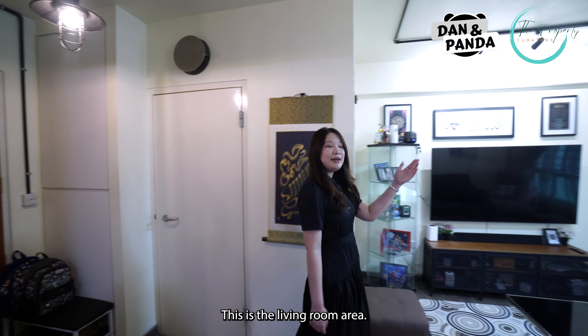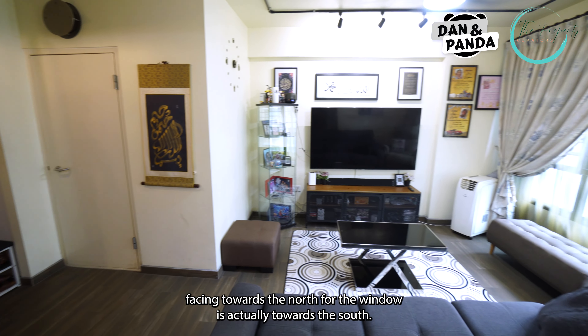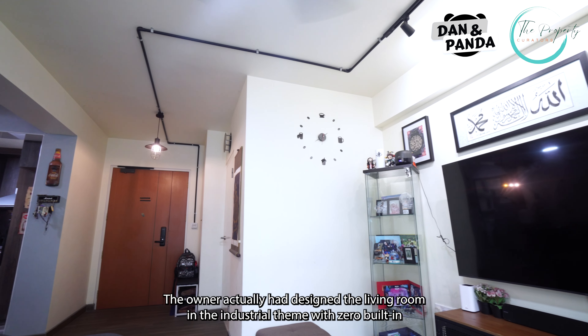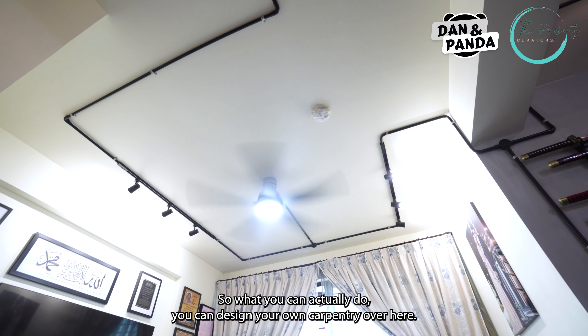This is the living room area. As you can see, the main door is actually facing towards the north, but the window is actually towards the south. So when you open both of them, what do you get? Cross ventilation. The owner had designed the living room in the industrial theme with zero built-in. So what you can actually do, you can...